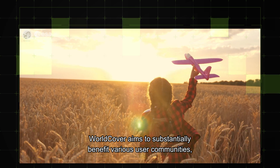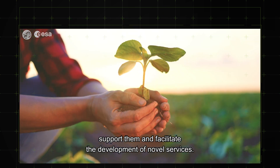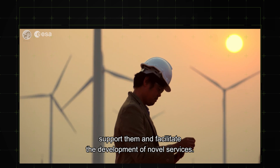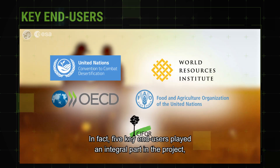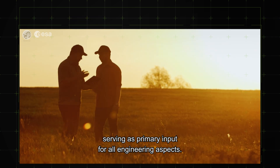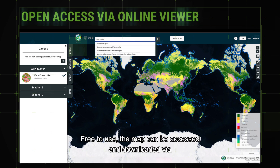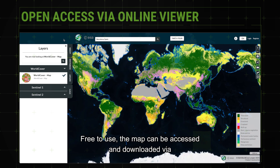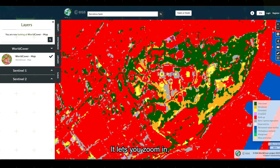WorldCover aims to substantially benefit various user communities, support them and facilitate the development of novel services. In fact, five key end users played an integral part in the project, serving as primary input for all engineering aspects. Free to use, the map can be accessed and downloaded via the user-friendly WorldCover viewer.